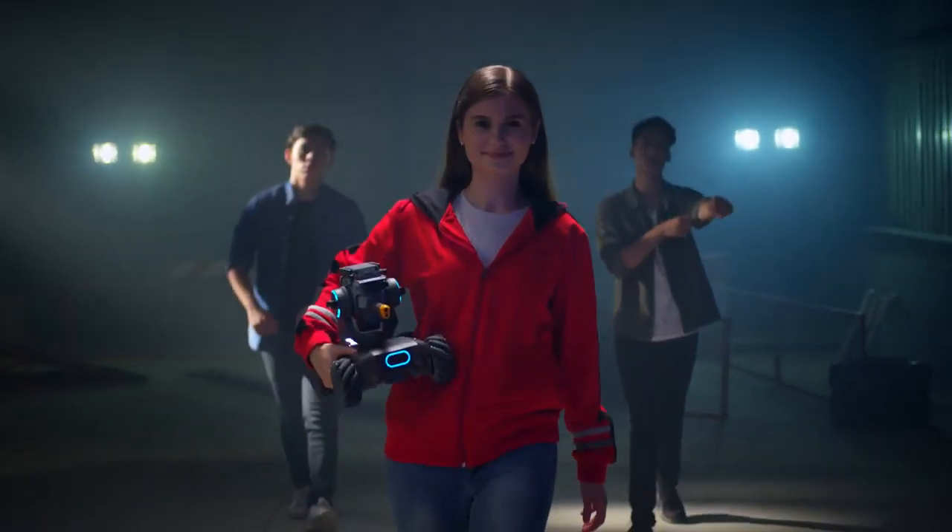And when you've run out of opponents in your backyard, you just might be ready for DJI RoboMaster, the world's toughest international robotics competition.